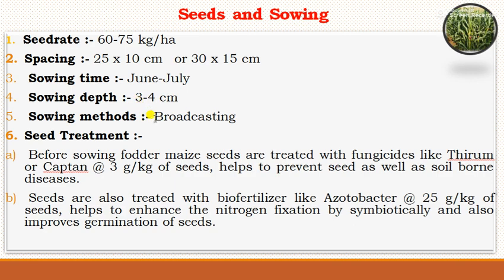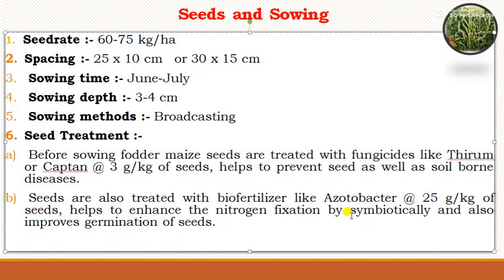The popular sowing method for fodder crops is broadcasting. For seed treatment, before sowing, fodder maize seeds are treated with fungicides thiram or captan at the rate of 3 grams per kg of seed to prevent seed and soil-borne diseases. Seeds are also treated with bio-fertilizer Azotobacter at the rate of 25 grams per kg of seed, which helps to enhance nitrogen fixation non-symbiotically and also improves seed germination.